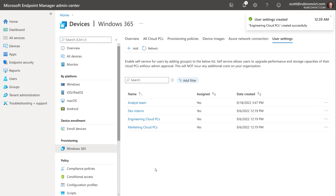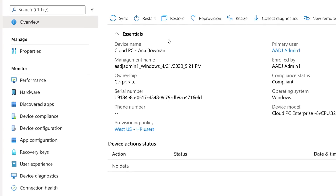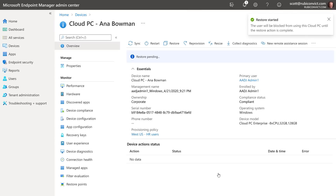Restore points are one of many BCDR capabilities in the service. Cloud PCs are backed up using incremental snapshots, and if you restore a cloud PC it returns to a known good state — useful if you accidentally delete something or were impacted by ransomware. In the admin center device view, opening restore shows up to 14 restore points. Selecting September 28th and confirming takes just a moment to restore the cloud PC back to that original state.